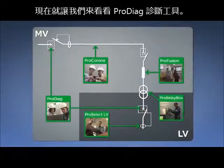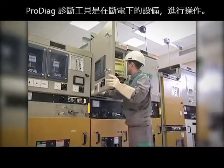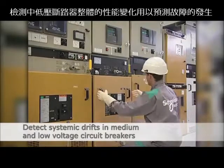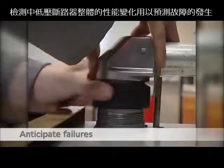Let's look specifically at the ProDiag Diagnostic tool. ProDiag diagnostics are performed on de-energised equipment. They are used to detect systemic drifts in medium and low voltage circuit breakers in order to anticipate failures.